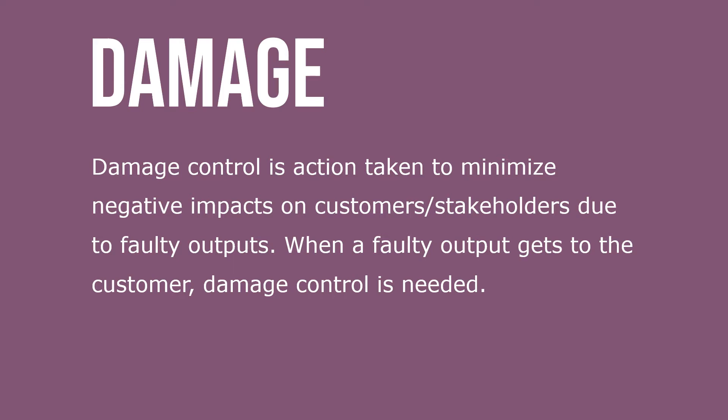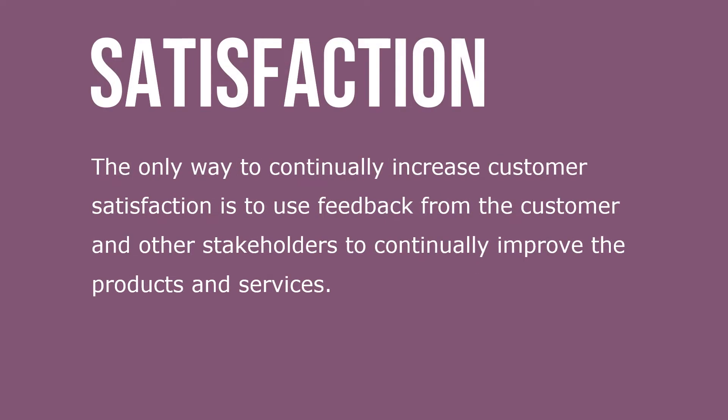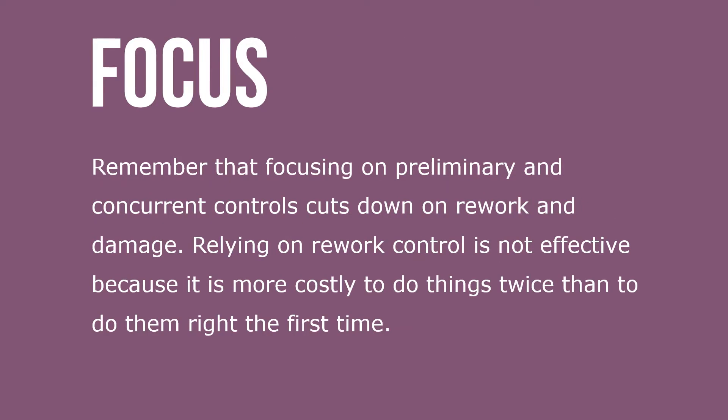Damage control is action taken to minimize negative impact on customers or stakeholders due to faulty outputs. When a faulty output gets to the customer, damage control is needed. The only way to continually increase customer satisfaction is to use feedback from the customer and other stakeholders to continually improve products and services.